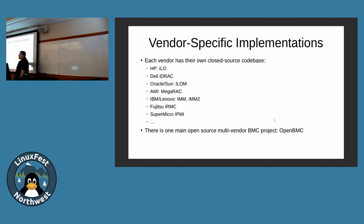OpenBMC supports IPMI and in the last release it's now supporting Redfish. You can run this in a QEMU environment. If you want to test how things work, look at the OpenBMC project and start playing around with the IPMI and Redfish commands there. It's kind of hard to mess with this on a real box because you need a real server, and those are expensive machines.